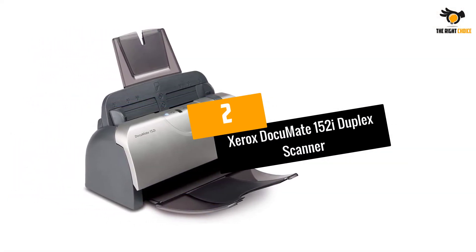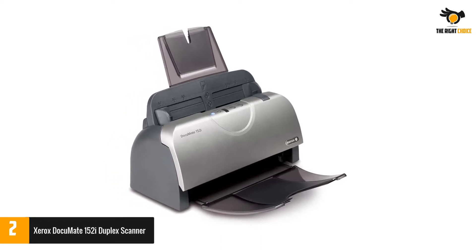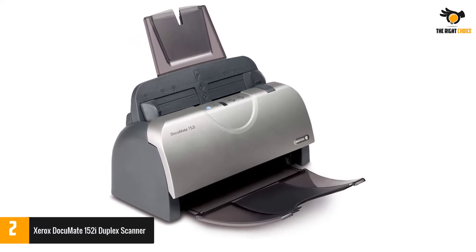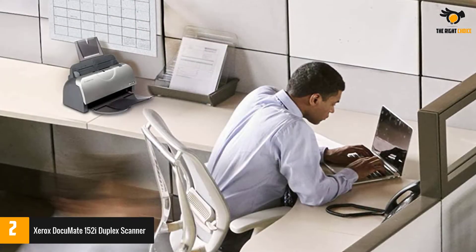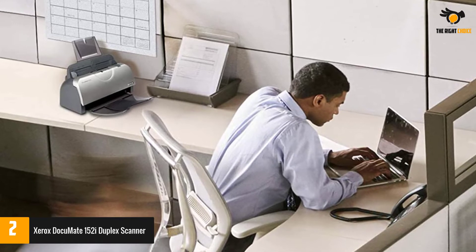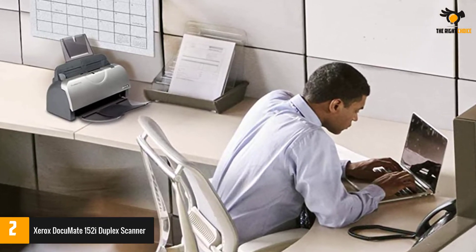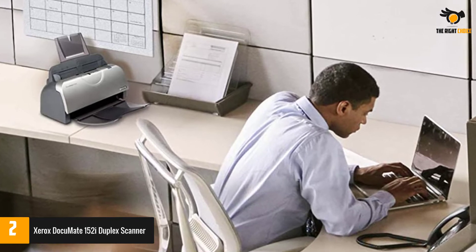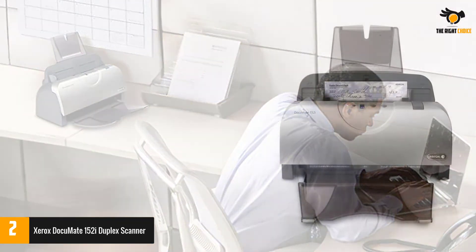Number two: Xerox DocuMate 152i Duplex Scanner. Scanning can be tedious work if you have the wrong one. The Xerox DocuMate 152i Duplex Scanner is one of the fastest scanners on the market. High quality scanning and printing can be easy with this device, and it's compatible with both Mac and Windows OS.